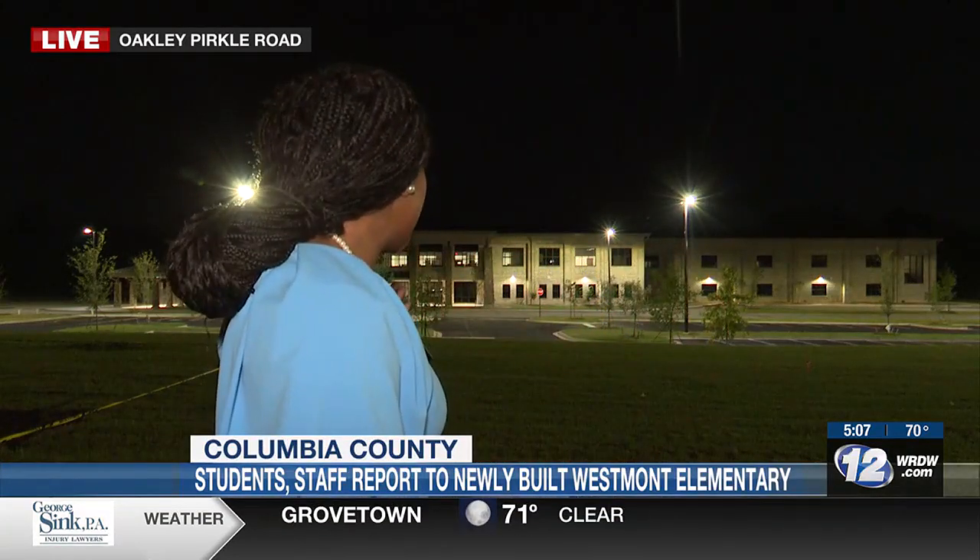Now, again, the school is looking good, finally ready out here. Lights are on, just waiting for those students, faculty, and staff to show up.